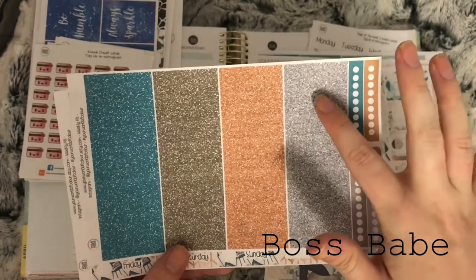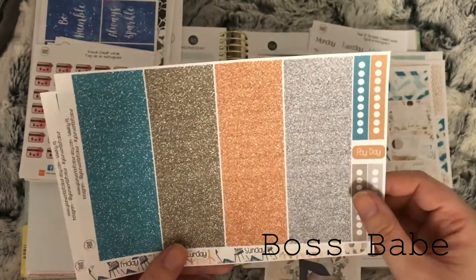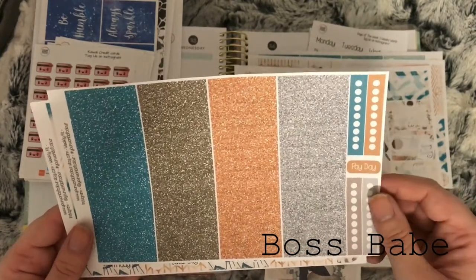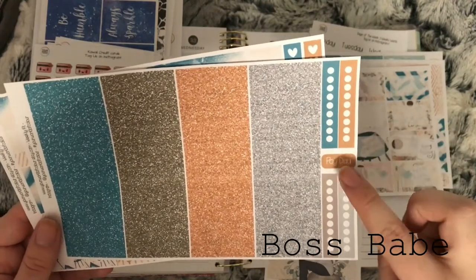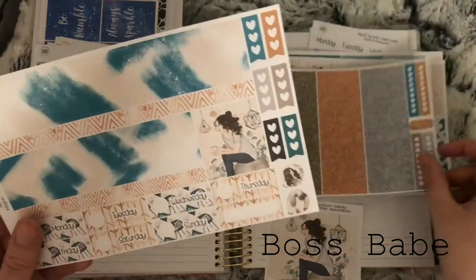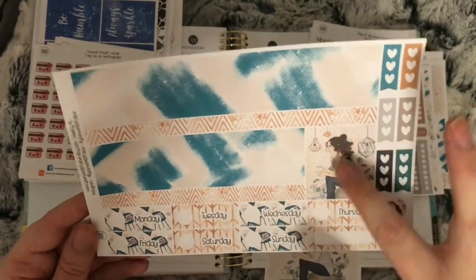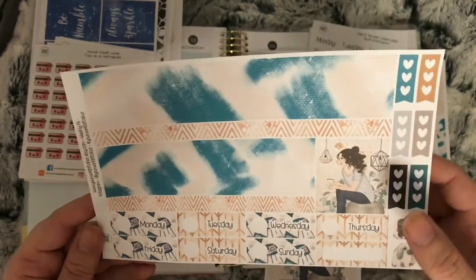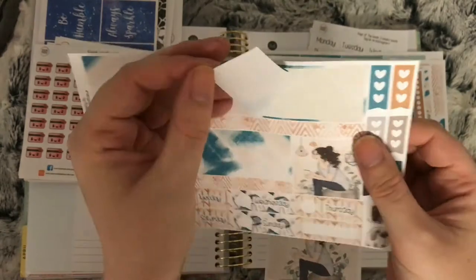You also get half boxes, two quarter boxes, some bow dividers, some skinny labels, and a few pieces of functional. This is the header sheet — it's usually supposed to be word headers and little things, but I asked Carly if she could change them to glitters for me and she did. Then you get these dividers and a payday sticker, some washi date covers, and washi strips.